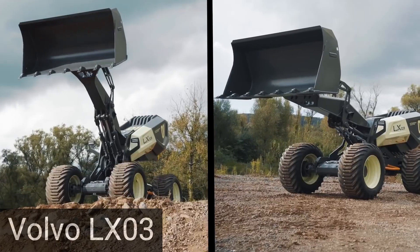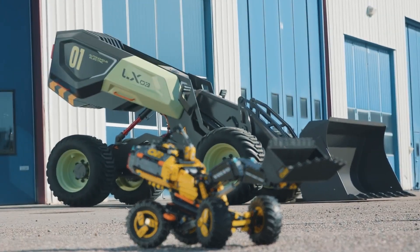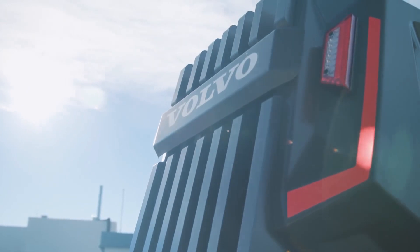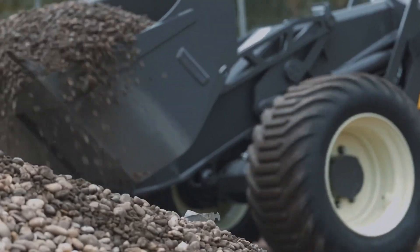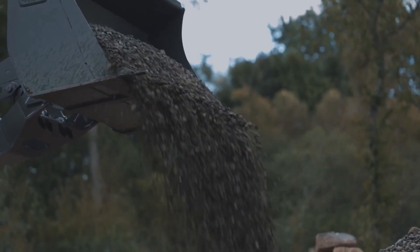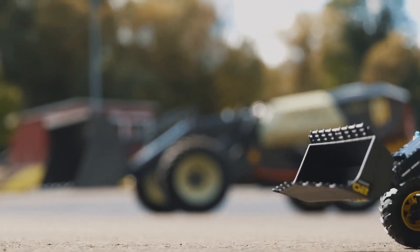Volvo is actively pushing the boundaries of autonomous electric vehicle technology within the construction industry, and their latest solution takes an unconventional approach. In an intriguing development, the automaker has unveiled a prototype of the LX03 autonomous forklift, which draws inspiration from a LEGO model.